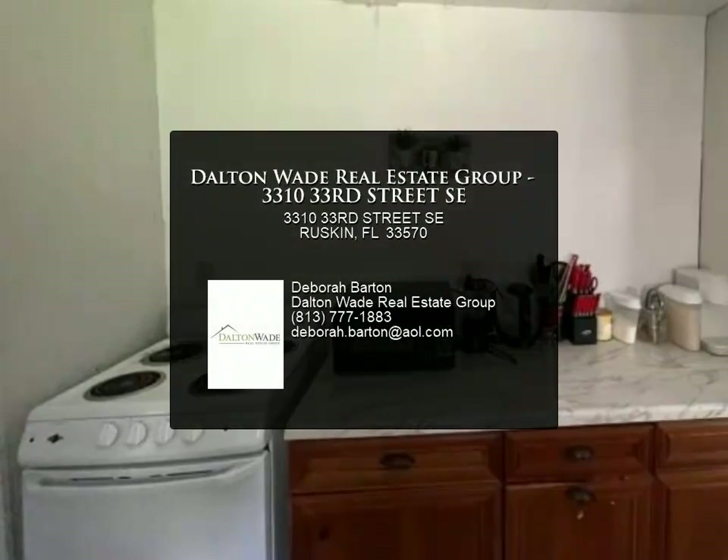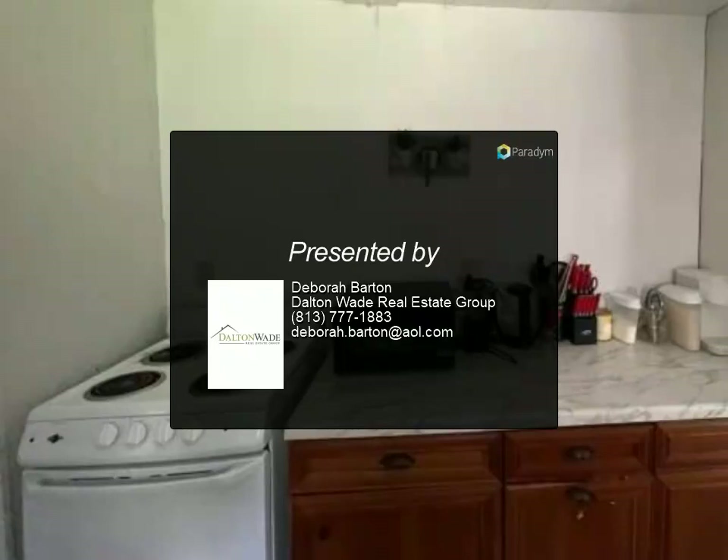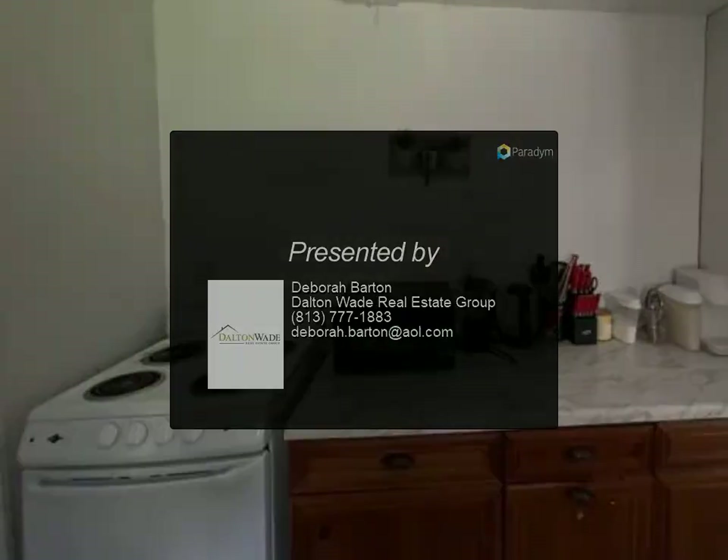This is a prime location property and not one you'll want to miss. For more information, contact us today.